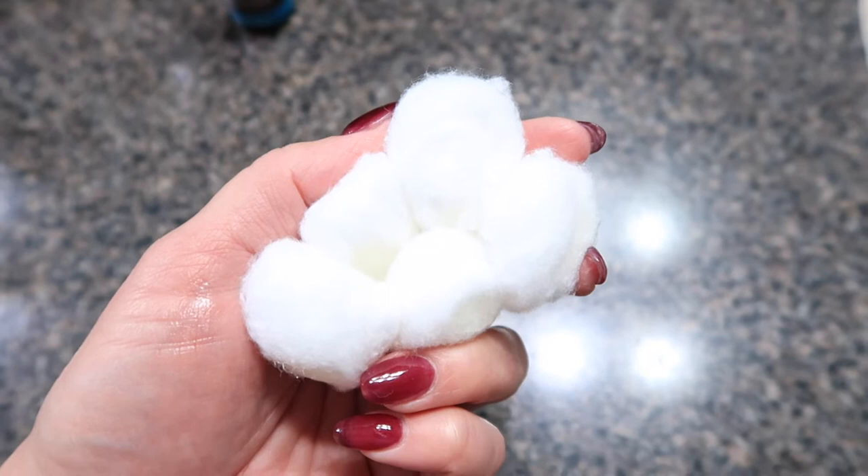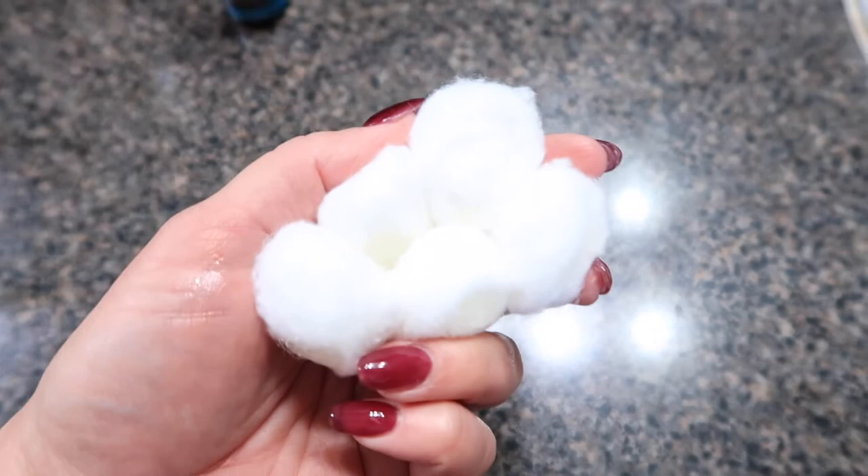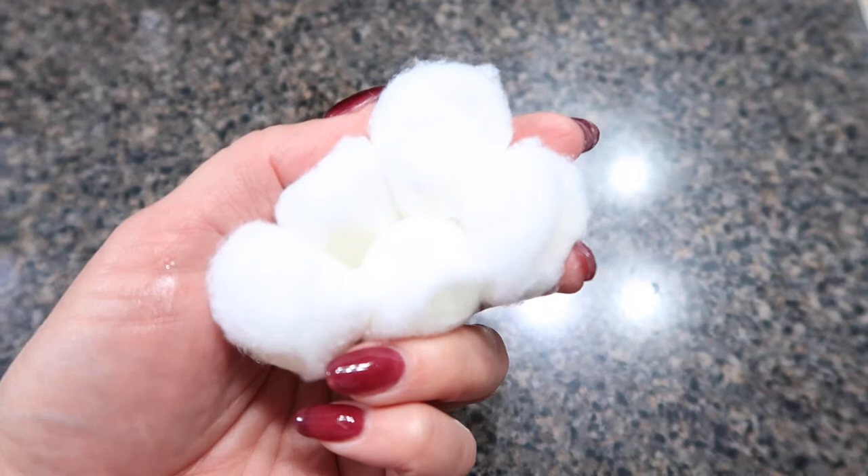All you need to do is throw these in the areas where you might have seen some mouse droppings or seen them running around. Put them in the garage, in your camper, in your car — any place you've seen them. They will scatter and they will not come back. And I love that it's not toxic to any of the animals you might have around the house.